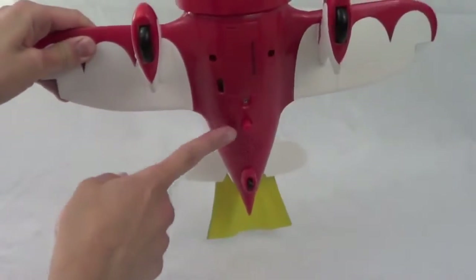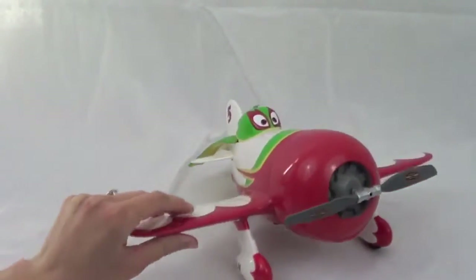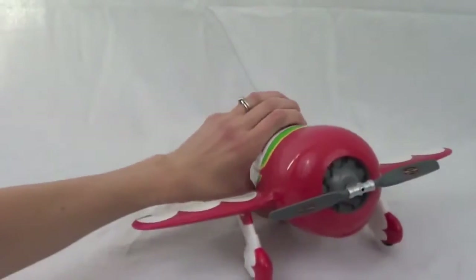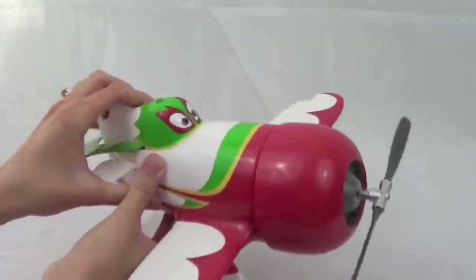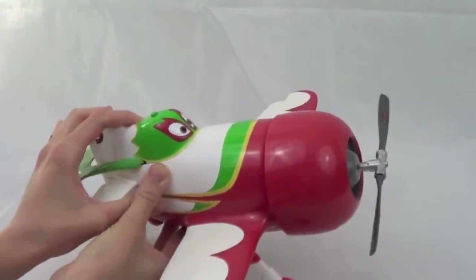El Chupacabra's best feature is this button right here. If you press it, his propeller spins. It is not fully motorized — you must continue pressing it to get the propeller to continuously spin.